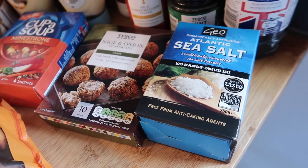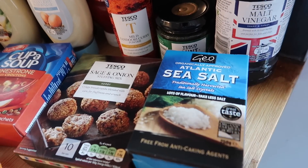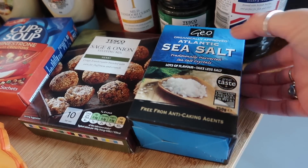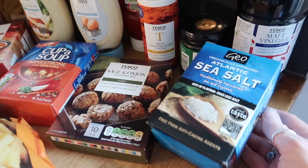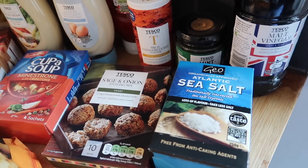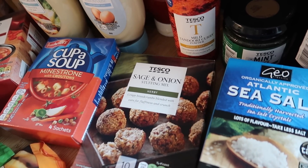I got some sea salt for our grinder. If anyone knows where to buy salt crystals for a really good price I'd really appreciate it if you let me know in the comments — these were a pound so it wasn't bad, but I know you can get a massive bag somewhere. I do like the pink Himalayan one as well.